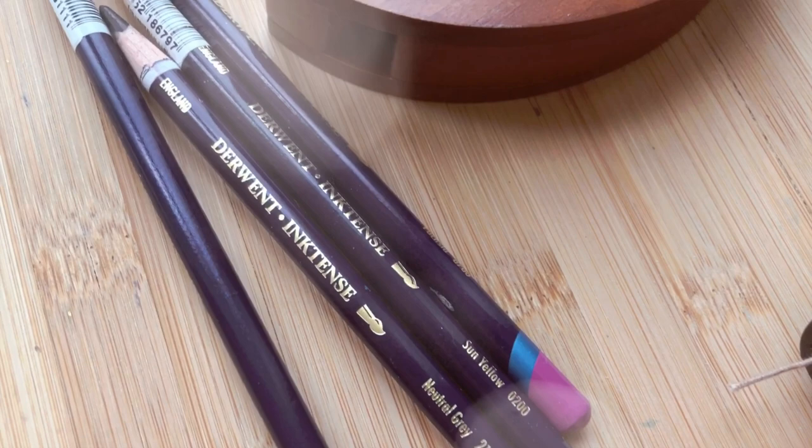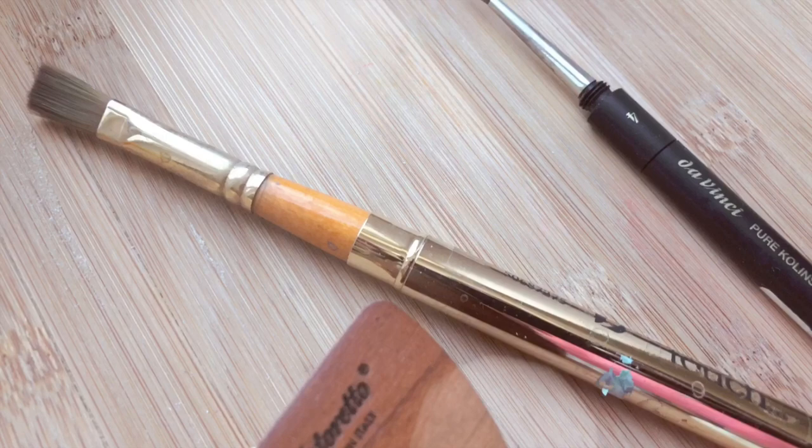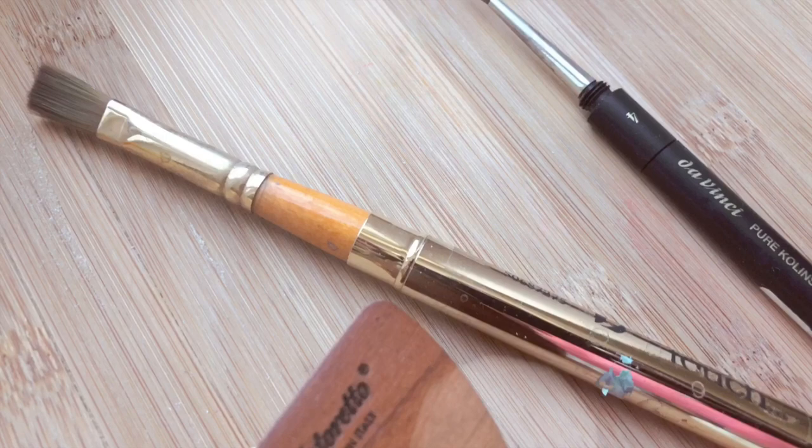So that's it for my travel art supplies. I hope I gave you some ideas of what to use — maybe there's something new. Thank you to my patrons for allowing me to make videos like these, and I hope this is really helpful if you're going on your summer vacation. Thank you so much for watching. See you next time, and until then, be gentle with yourself.